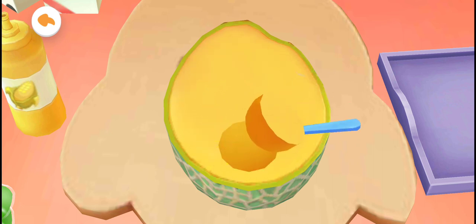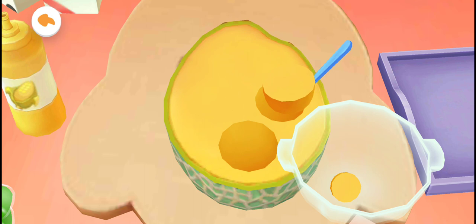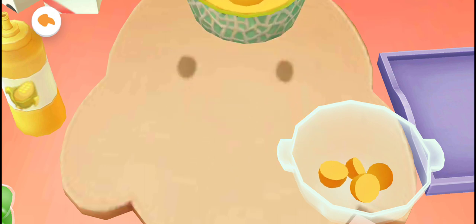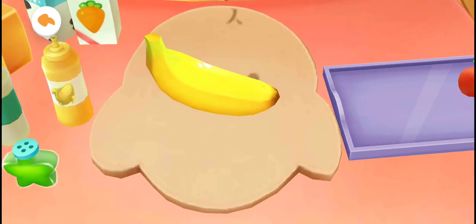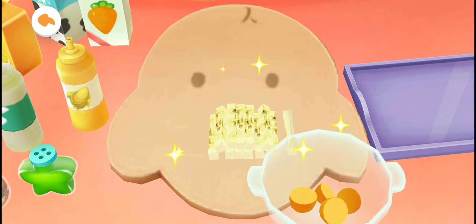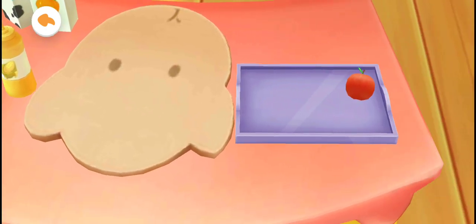Let's turn the spoon to scoop out the bowl. You are great! Let's process the next one! Slide up and down to turn the fruits — all set! Drag the... You are great! Let's process the next one!